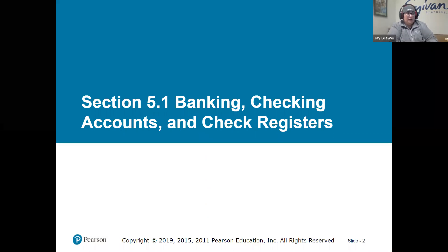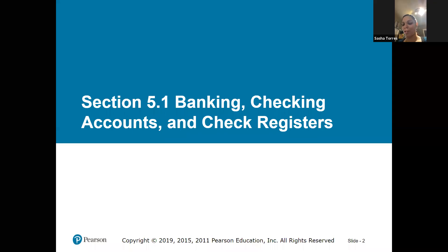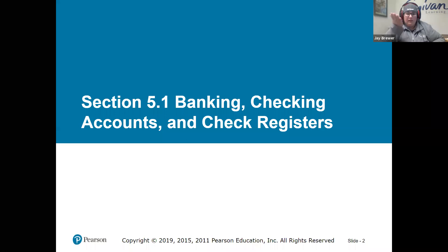We obviously all know what banking, checking, and check registers are — maybe not everybody knows what a check register is. Do you all have physical actual checks? I do, but I barely use them. I have one in my purse for emergencies — like I pay my son's daycare with it. I have really anciently old landlords, so it's the only way they accept money, which is kind of ridiculous.